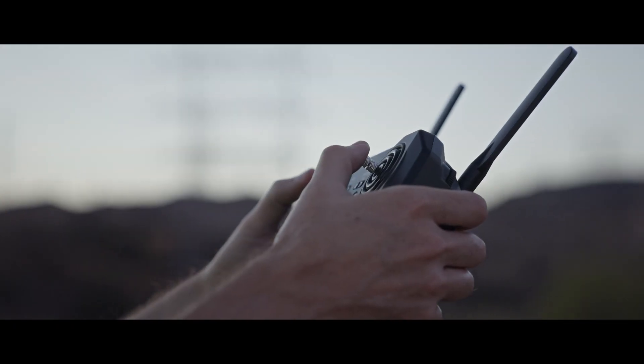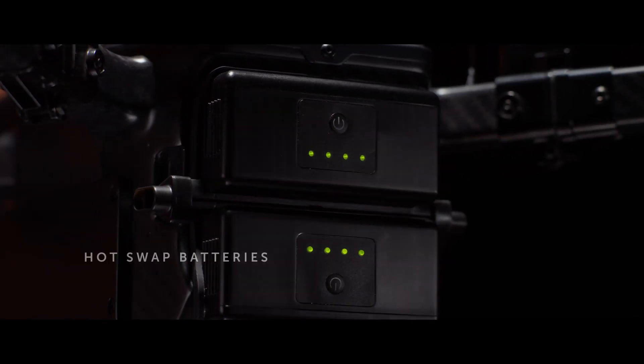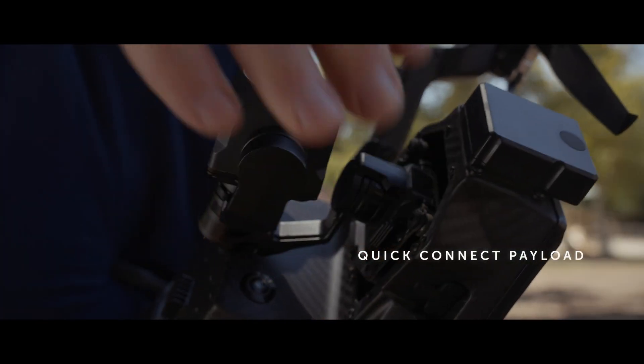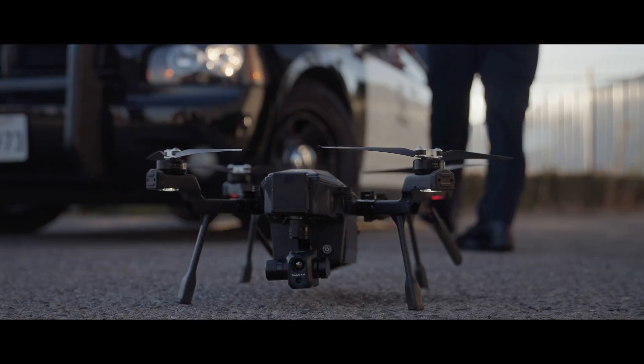Pilots can fly knowing your data is safe and secure. Cyrus features hot swappable batteries to minimize downtime, and a quick-connect gimbal so payloads can be swapped quickly and easily for expanding mission needs.